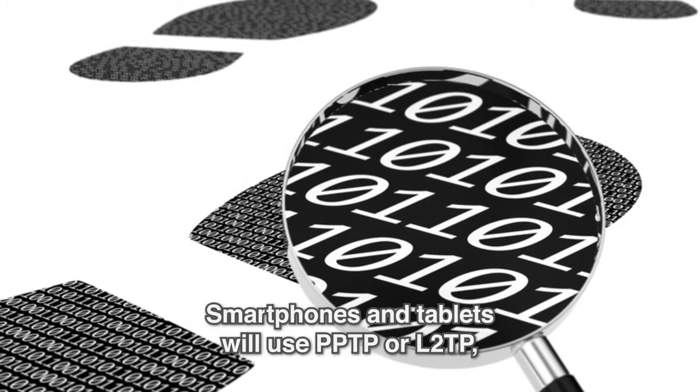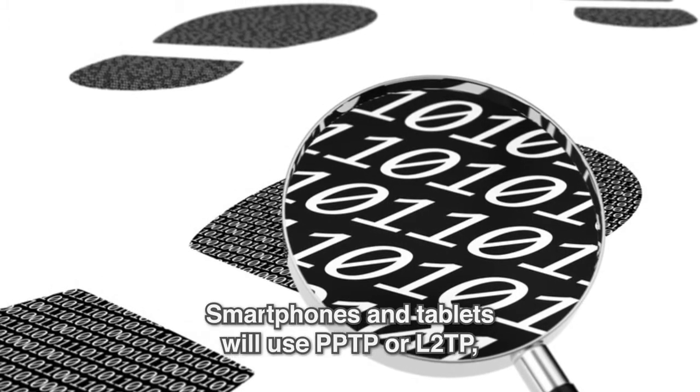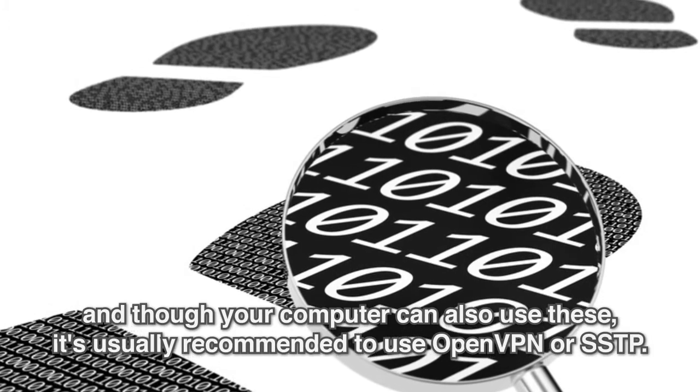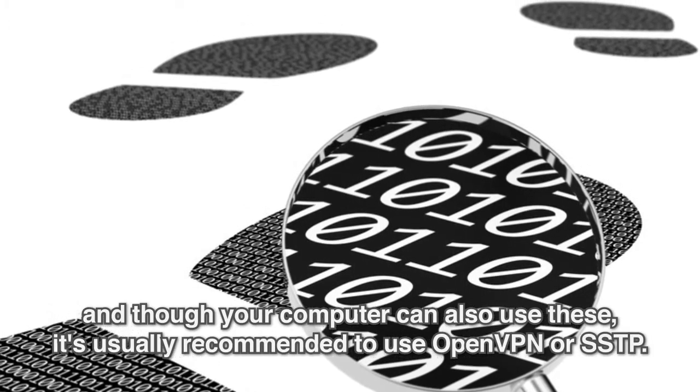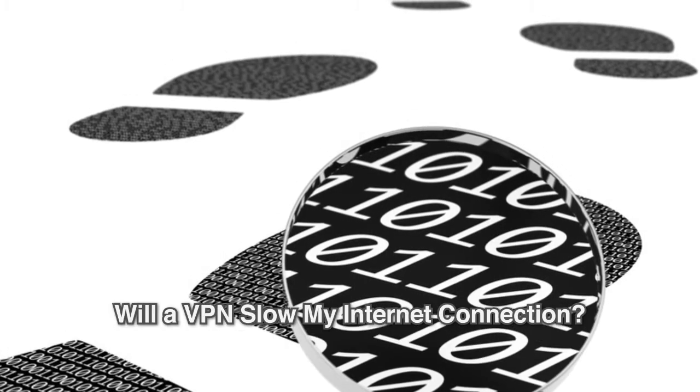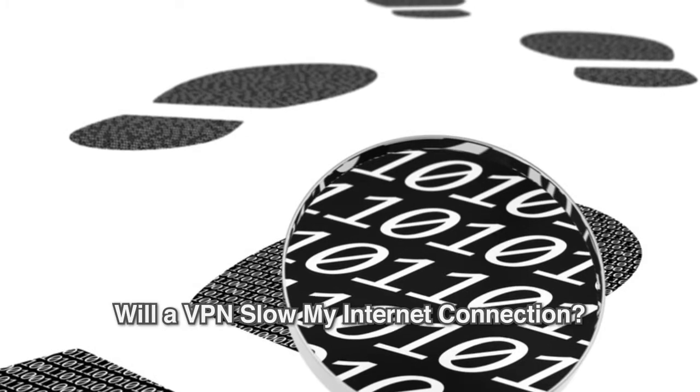Smartphones and tablets will use PPTP or L2TP, and though your computer can also use these, it's usually recommended to use OpenVPN or SSTP.